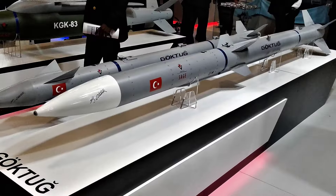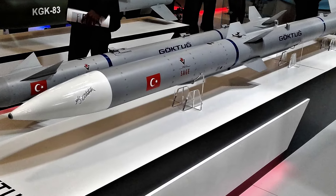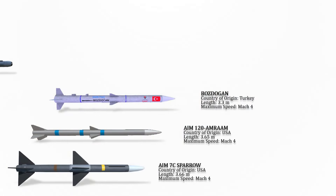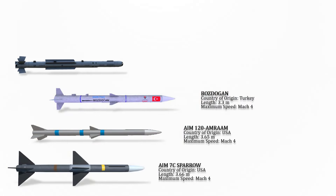The Bozdoğan is an air-to-air missile to be launched from F-16s as well as future Turkish indigenous fighter jets such as the TF-X. The missile is going to be Turkey's first indigenous air-to-air missile. Bozdoğan reaches a speed greater than Mach 4.